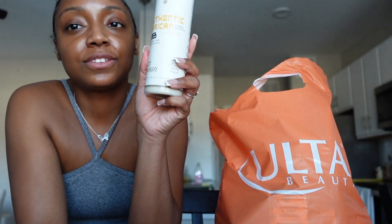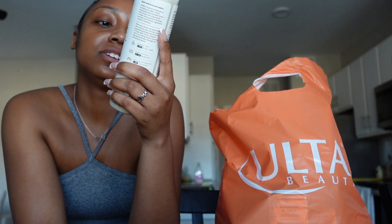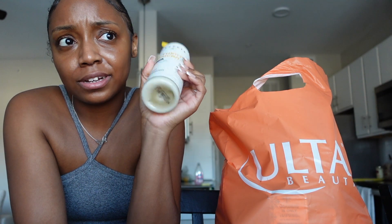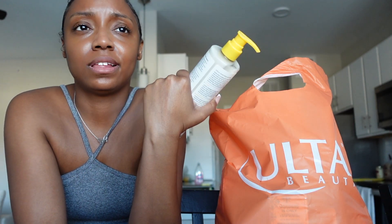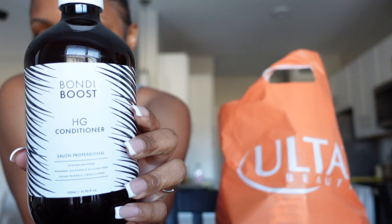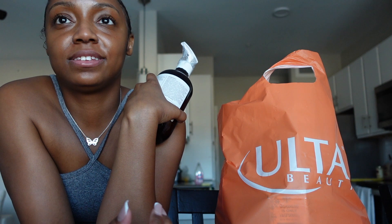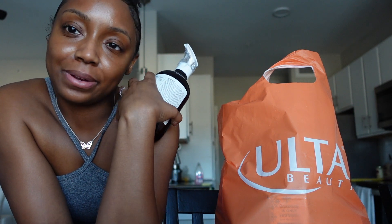I didn't get this from Ulta, I got this from Target — it's the African authentic scalp care conditioner. I heard good things about it on TikTok a while ago and they finally have it in Target, but in smaller bottles, so we'll try it out. I also got the Boost HG conditioner — this is my personal fave. It tingles my scalp and I like it.